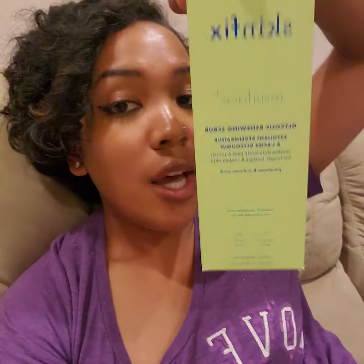And then the fourth one is my Skinfix scrub. If you don't know what this is, you need to go get one. This one's also vegan and cruelty free. Yay.